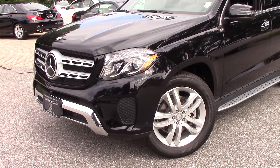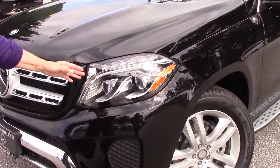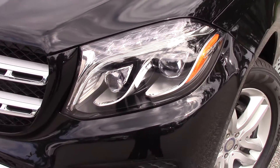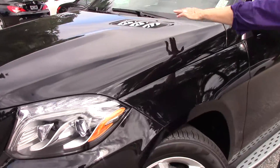Fabulous headlamps with LED lights and a chrome appearance package.